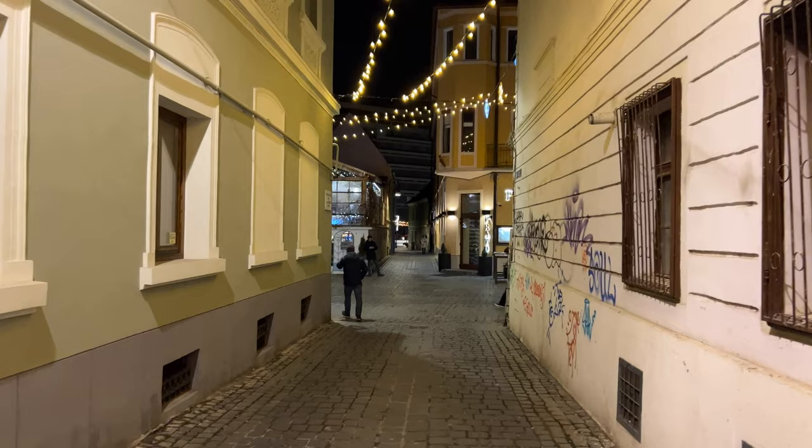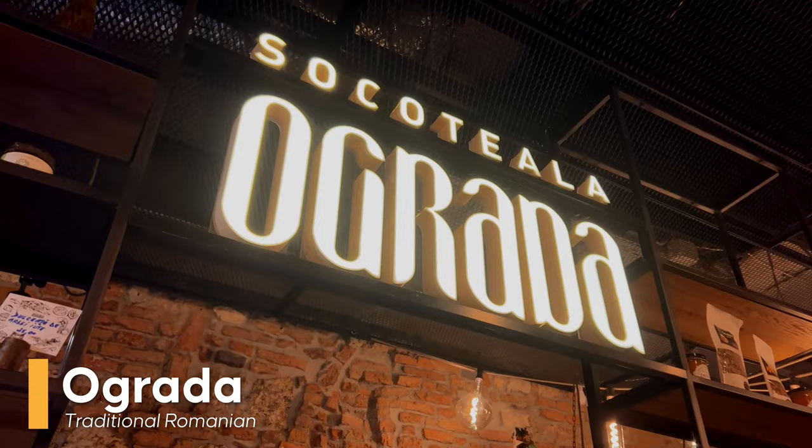Right now we're outside the next destination, which is Ograna, and it is actually rated number one on TripAdvisor in Brasov. We're really excited to try some of the desserts they have here. Let's go.